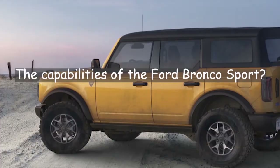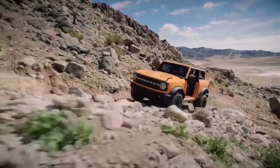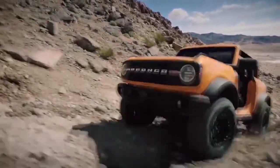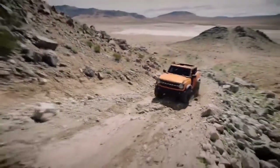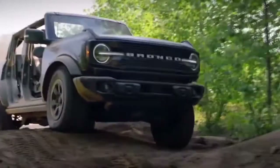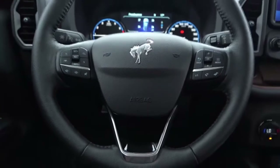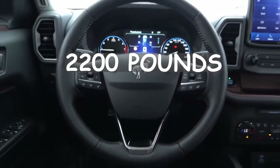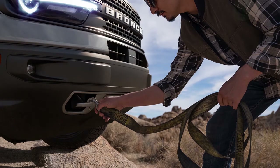With the Ford Bronco Sport, you'll have a variety of capabilities and hardware options depending on whatever model you pick. You can tow up to 1,500 pounds with the base model's 1.5-liter EcoBoost engine. To tow more, you'll need to upgrade to the 2.0-liter EcoBoost engine. The maximum towing capacity with that improved engine and the Class 2 trailer tow package is 2,200 pounds.